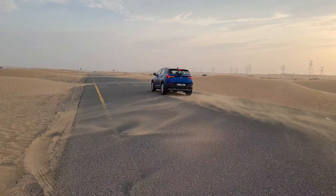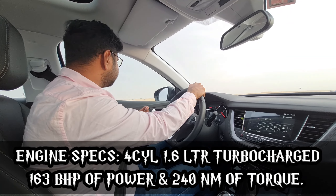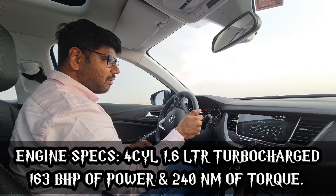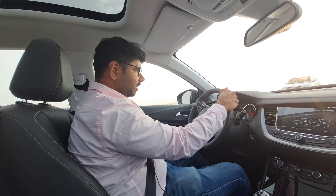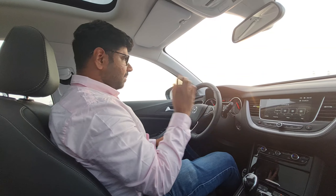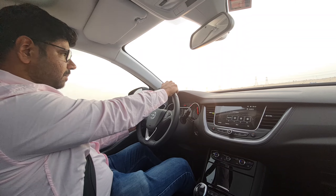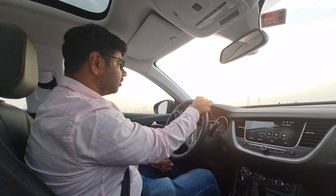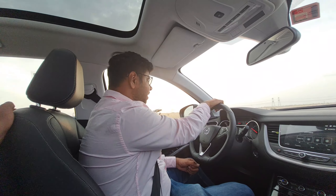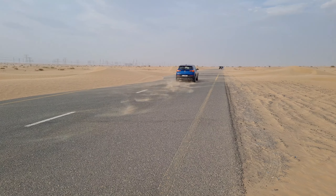The Opel Grandland X is powered by a four-cylinder 1.6 turbocharged engine producing 163 bhp of power and 240 Nm of torque. The initial impression is that the engine is quite punchy and responsive. It is paired with an 8-speed automatic gearbox with very smooth gear shifting.